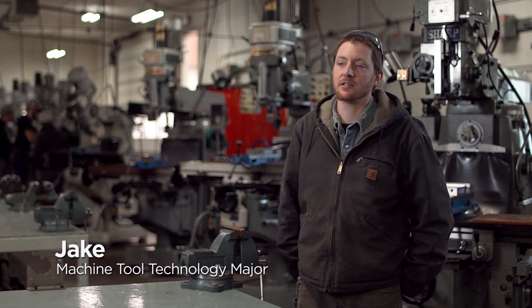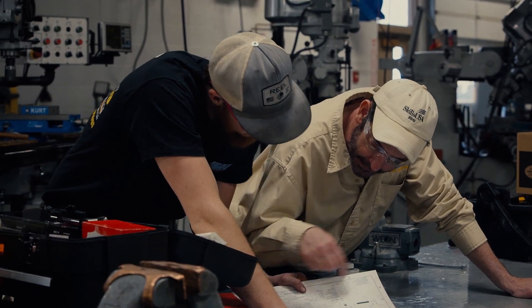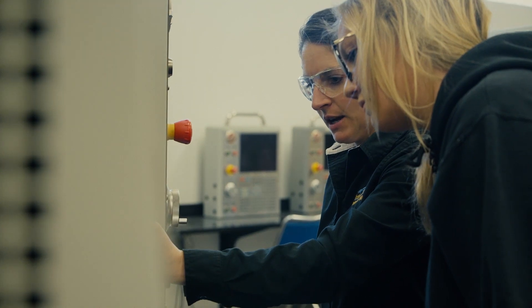I would say that the class is small in the sense that you get individual instructor attention, but there is enough equipment available that you're not doubled up and there's plenty of space for you to work efficiently.